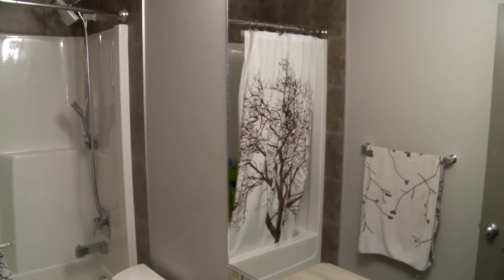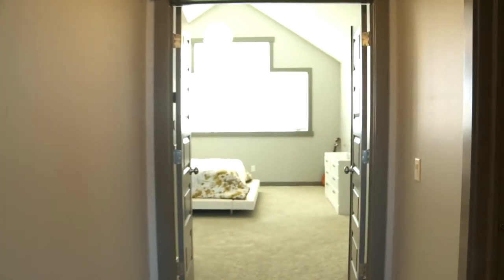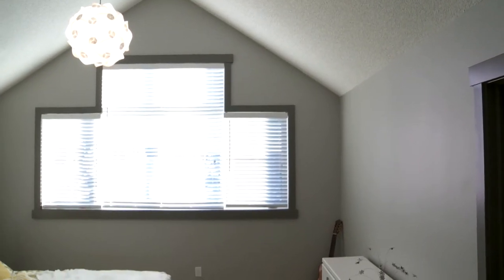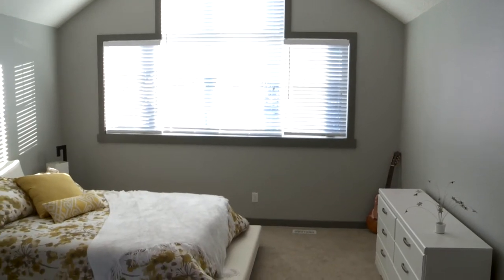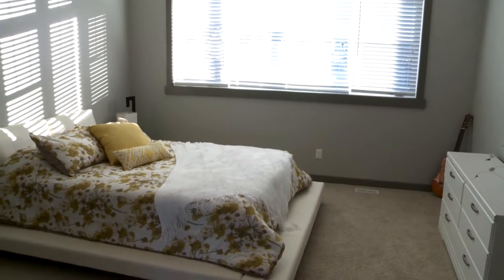The master suite is set apart down another hallway with double doors, which makes it very convenient for bringing in your king-size furniture — this room will hold it all and look fabulous. It has an architectural vaulted ceiling and some really intriguing shapes to the windows, plus a full walk-in closet.